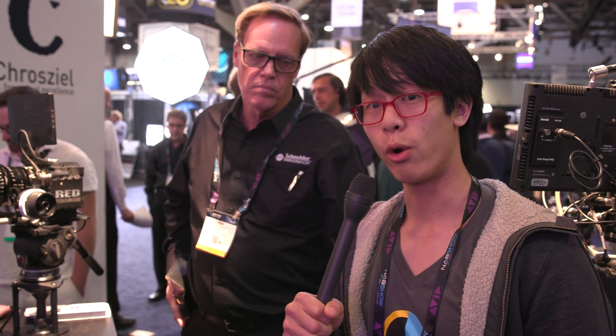Hey guys, this is Andy at No Film School. We're here with Roy at Schneider Optics talking about a new 18mm lens in their Xenon line. For folks who aren't familiar with the Xenon line, can you give us a brief overview of that lens system?